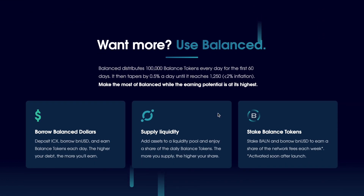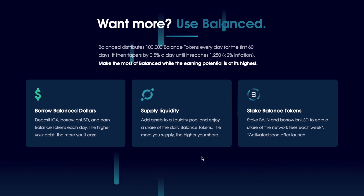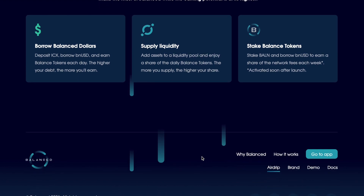Balance distributes 100,000 Balance tokens every day for the first 60 days, then it tapers by 0.5% a day until it reaches 1,250. Make the most of your Balance while earning potential is at its highest. You can borrow Balance dollars, supply liquidity, and stake Balance tokens - these are just some of the ways you can use your Balance. It definitely has great utility.